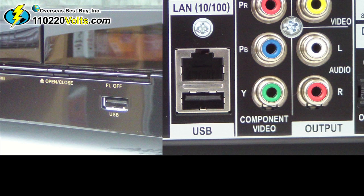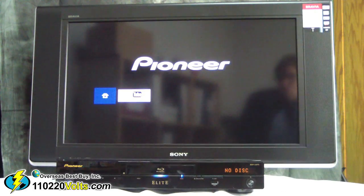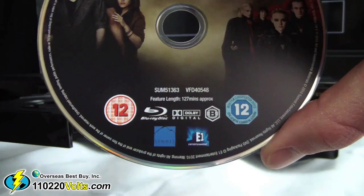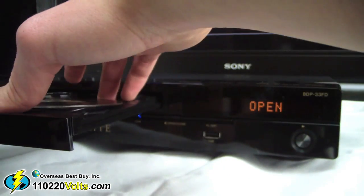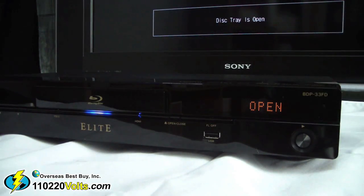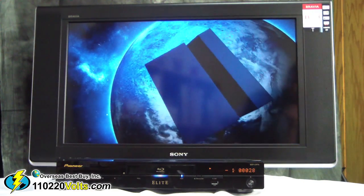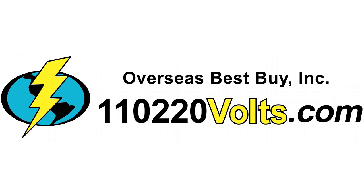Pioneer Elite also takes the step up by offering dual USB inputs — more storage for your music, pictures, and video files. If you're looking for top of the line technology at a reasonable price, look no further than the Pioneer Elite BDP33 Blu-ray region code-free DVD player. Buy it now at 110220Volts.com.